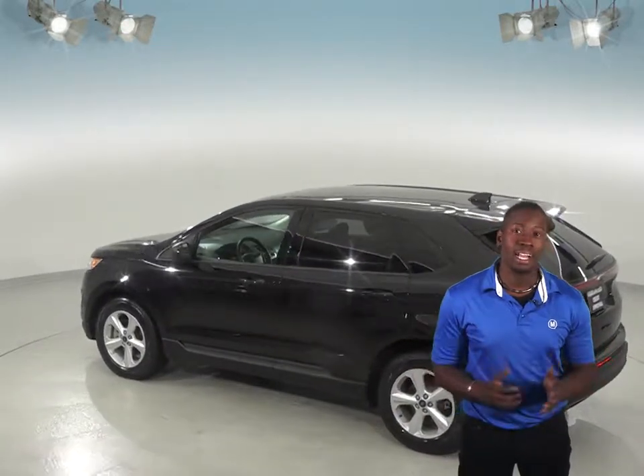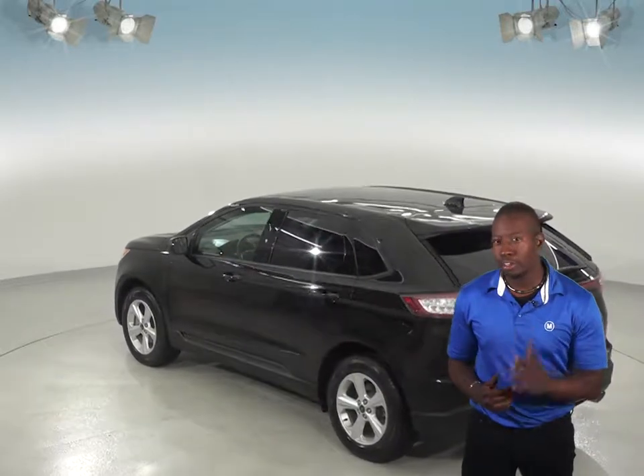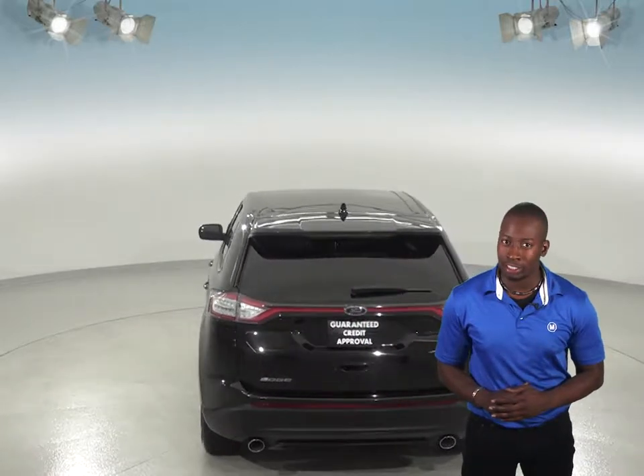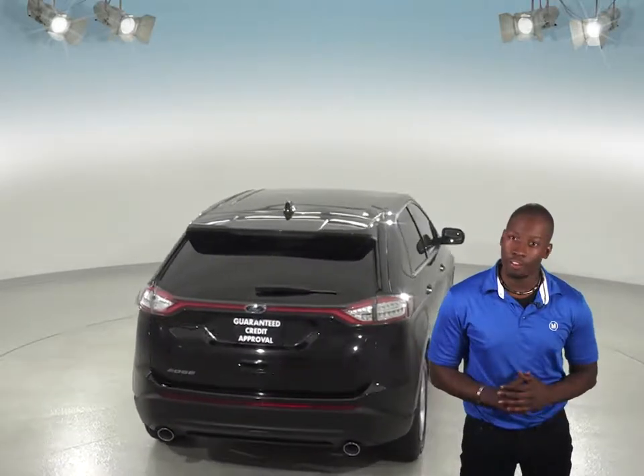This car has just about 89,000 miles on the odometer so it's still got quite a long life ahead of it, and it's even passed our thorough 172 point inspection so we know it'll be a great SUV for you.